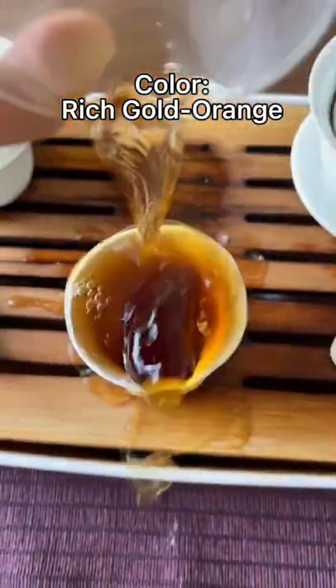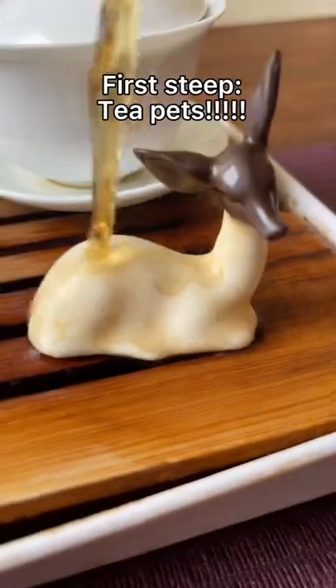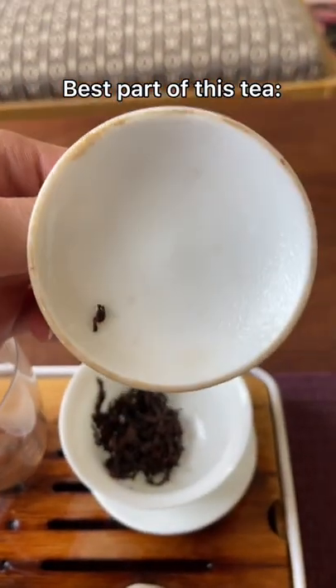The color is just gorgeous, dark orange. The tea pets absolutely love it. And this is the best part — the smell.